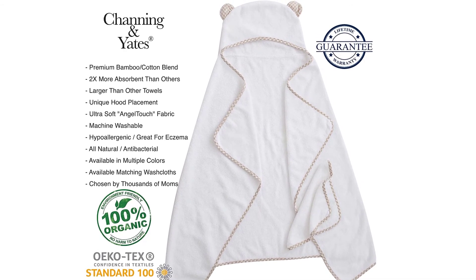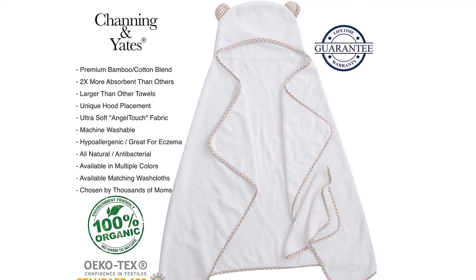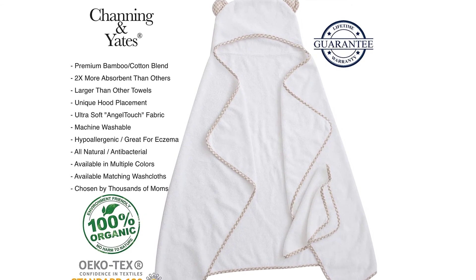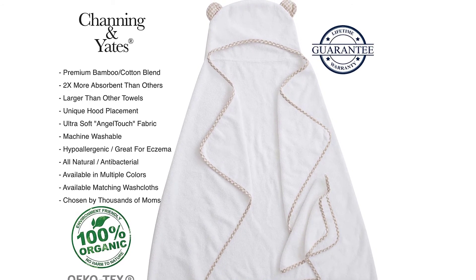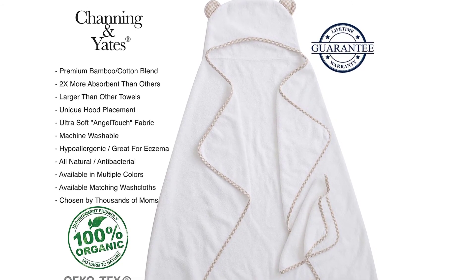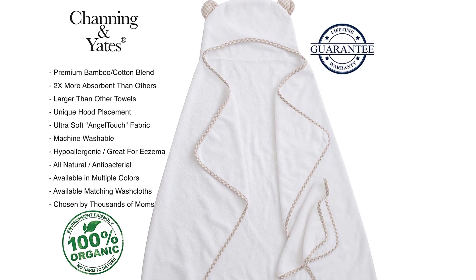Organic all-natural bamboo material — naturally hypoallergenic, making baby essentials resistant to odors and free of chemicals. The best organic baby bath towels and washcloths for sensitive skin or eczema. Absorbs 60% more than cotton towels and dries fast.